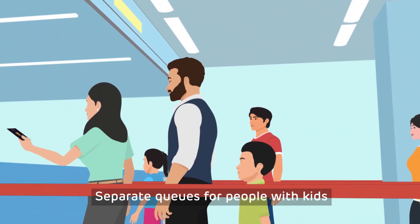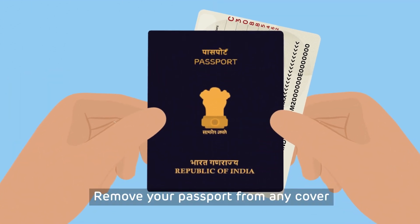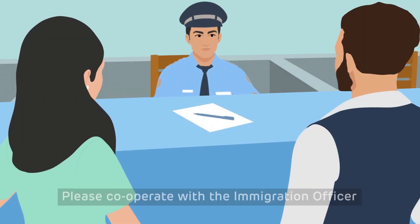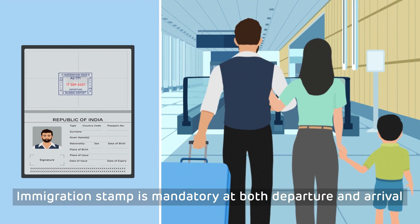For people with kids, there are separate queues. Please fill the immigration form carefully. To save time, you should keep your passport and the visa handy. The immigration officer can be a little strict, so just stay calm and keep smiling. Leave the immigration area worry-free and with the immigration stamp on your passport.